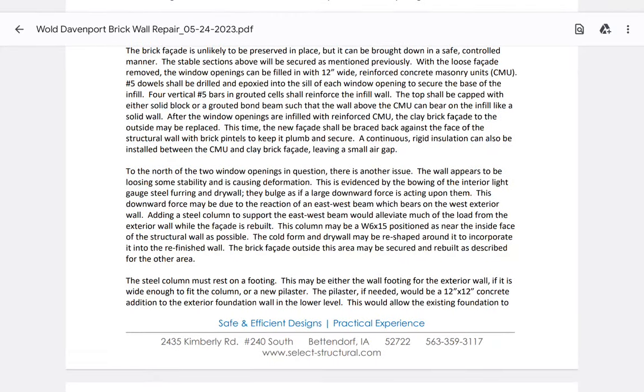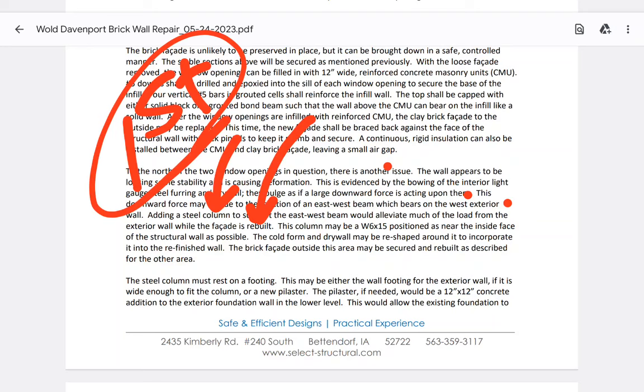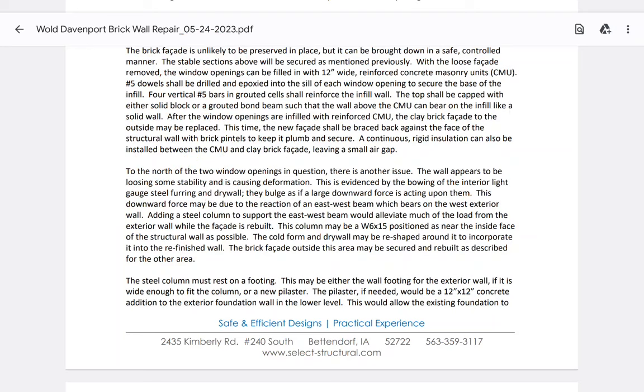This downward force may be due to the reaction of the east-west beam which bears on the west exterior wall. Adding a steel column to support the east-west beam would alleviate much of the load from the exterior wall while the facade is rebuilt. So the stages are clear: fix the beam first, change the load path. This column may be a W6x15 — that's the steel section he's requesting — positioned as near to the inside face of the structural wall as possible.